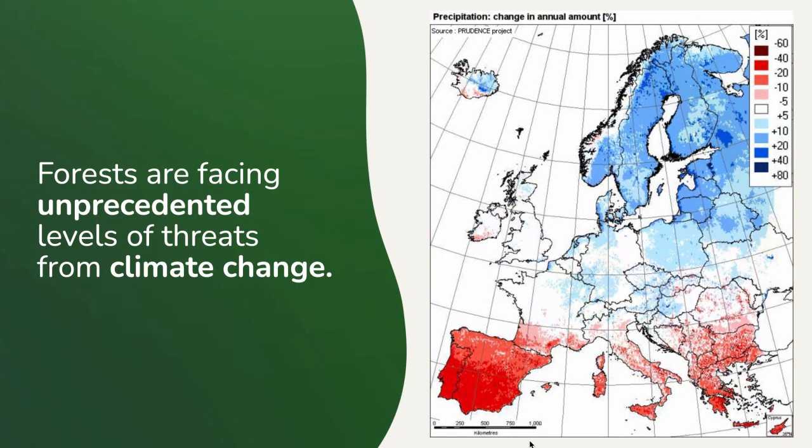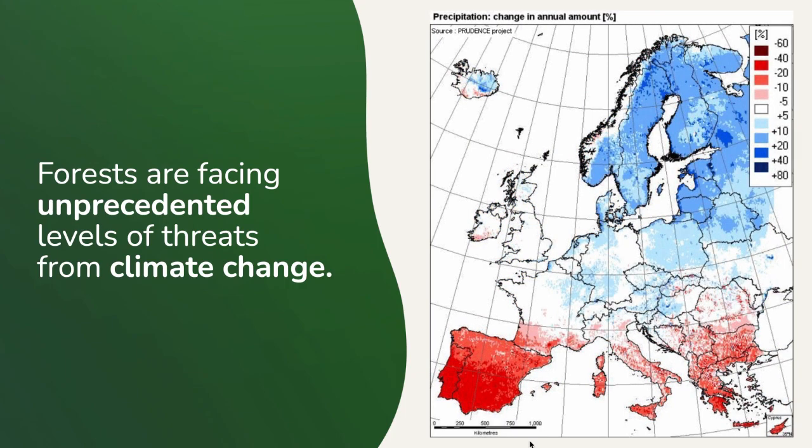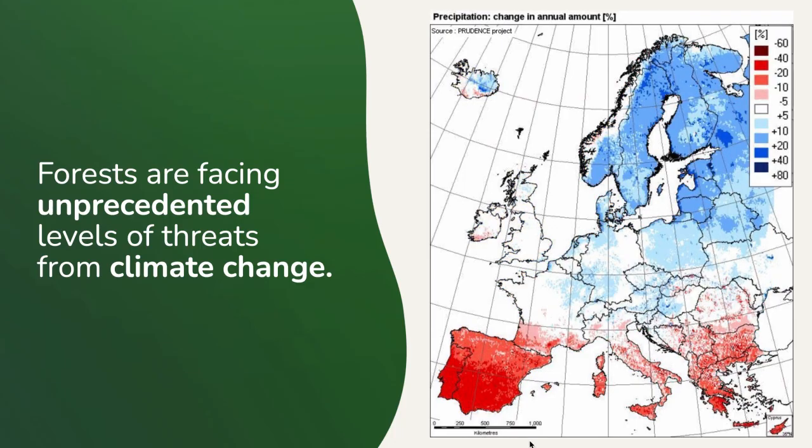Each year, European forests lose about 5 million hectares of forest to insect outbreaks. That's about 10 times the amount of forest loss from forest fires, making insect outbreaks the number one cause of forest loss in temperate forests.